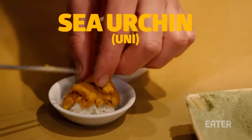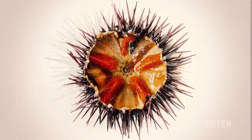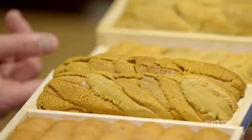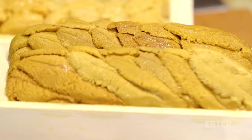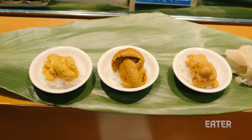Sea urchin, better known as uni. Uni is like the ice cream of the sea, though technically speaking it is the gonads of the male and female sea urchin. It has an acquired briny flavor with a creamy, somewhat slippery, melting texture. Some of the creamiest uni in the world comes from Santa Barbara, while more flavorful varieties exist in Hokkaido, Japan. It may sound intimidating, but I assure you it's delicious.